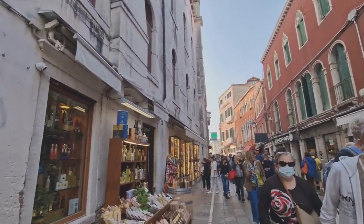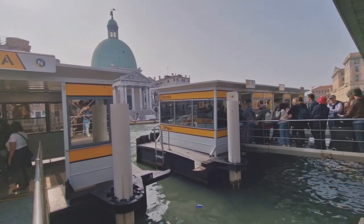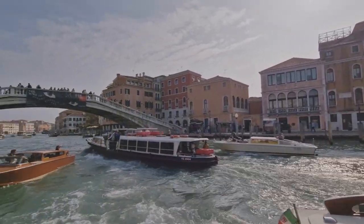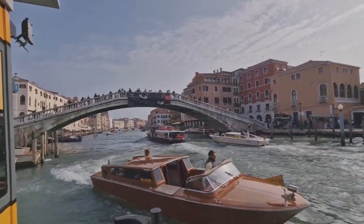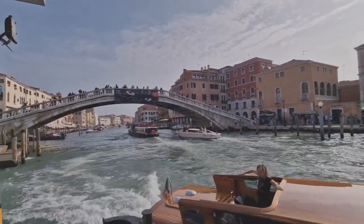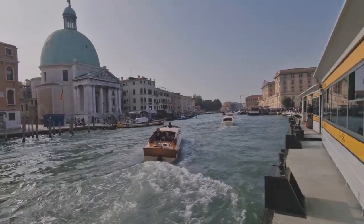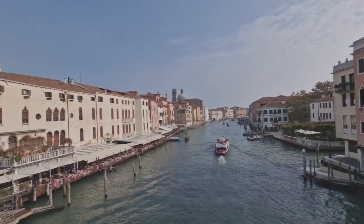We just arrived at the hotel in Venice — it's called Il Moro. It's a bit too early to check in, but it's great to leave the luggage here for now. Having left our luggage, we can now go out and explore Venice. The last time we visited was in July 2020, in the middle of the pandemic — it was really quiet. Two years later, it's absolutely packed with tourists again.